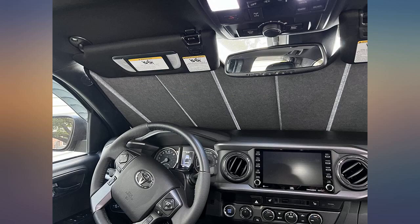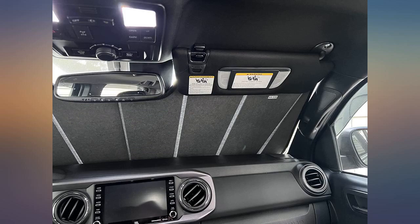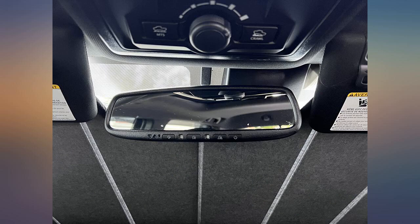Great solid sunshade. Easy to position and covers the whole windshield. Recommend highly. Easy to use and a perfect fit. Came with a pouch for storing. Product is a perfect cut for my Tacoma. Quality material — thick and easy to fold. Love it.